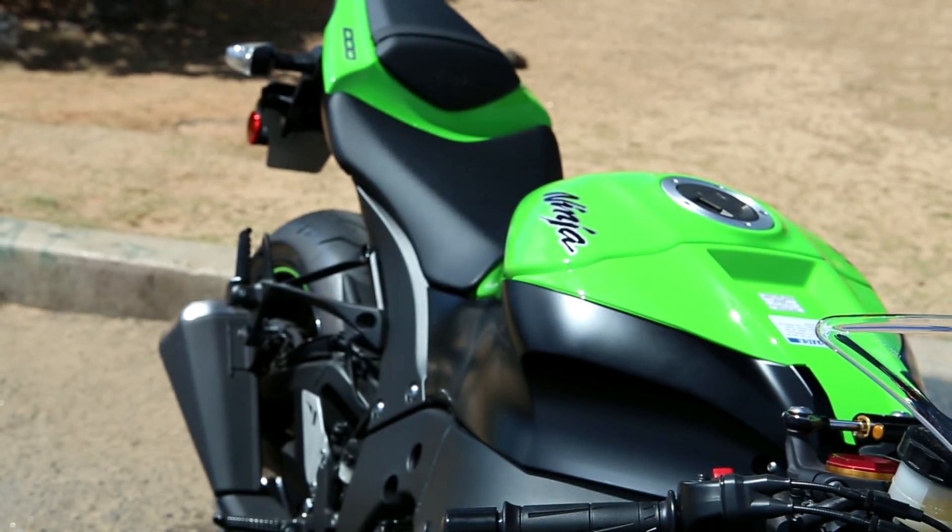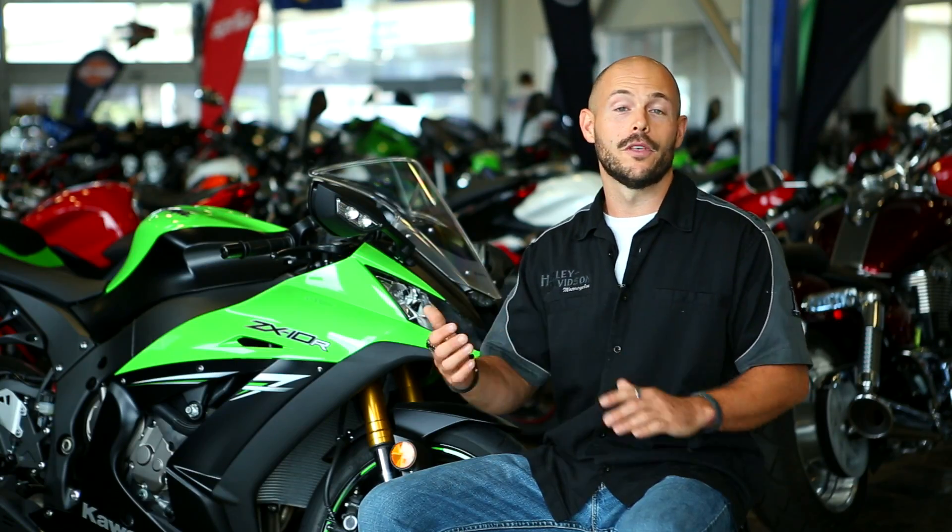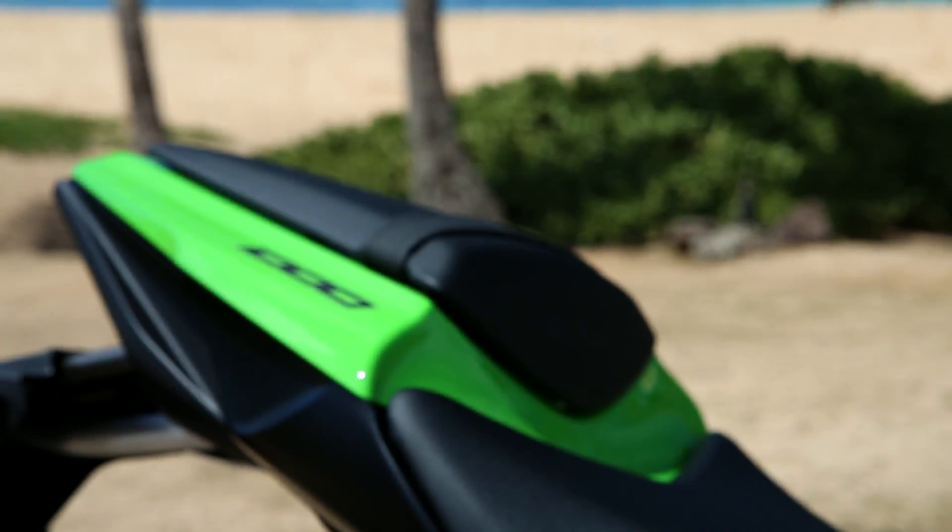Sliding to the back, you can see an integrated LED tail — very clean, especially with a fender eliminator kit that you can get over here in parts. It just tucks that back into the bike and makes it look super slick.